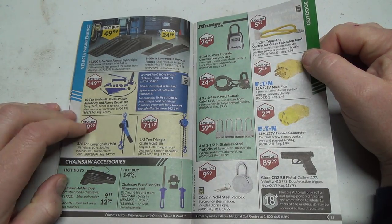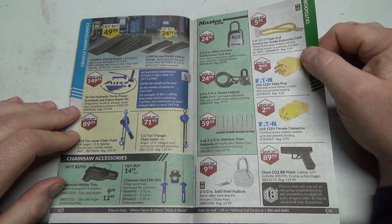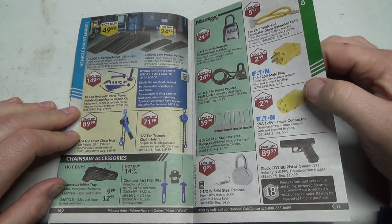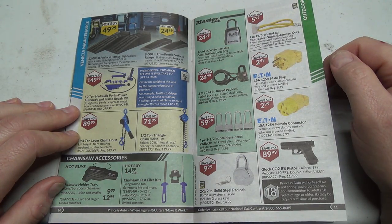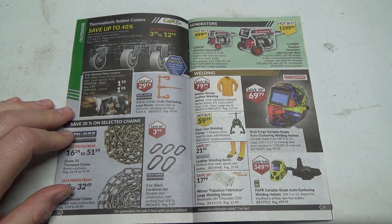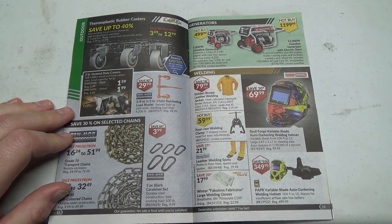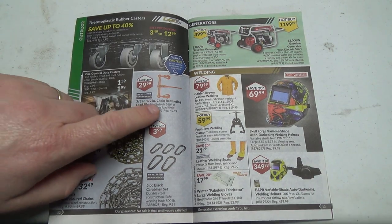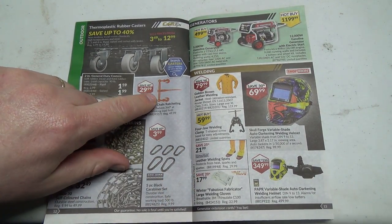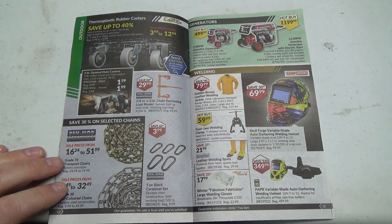Some chain hoists and a triangle chain hoist. Chainsaw file and fast file kits — interesting. Plugs are on sale, actually a pretty good deal. If I was going for something else I might pick up some just for spares — grab them and throw them in a drawer. There's also chain ratcheting load binders that I use when I move tractors around — really handy. You unscrew them from each end, tighten it manually, then with the handle. Really good.